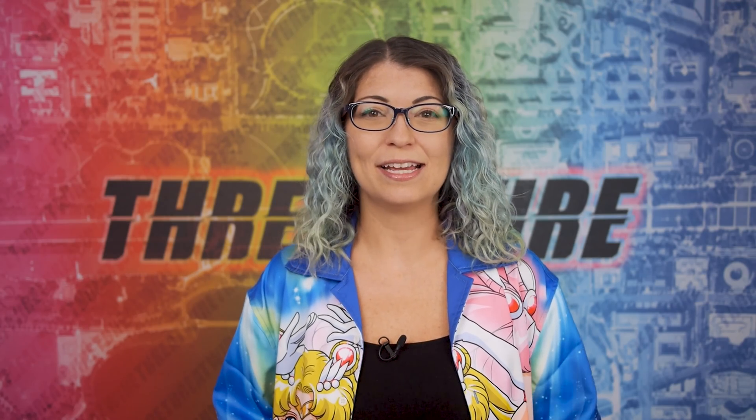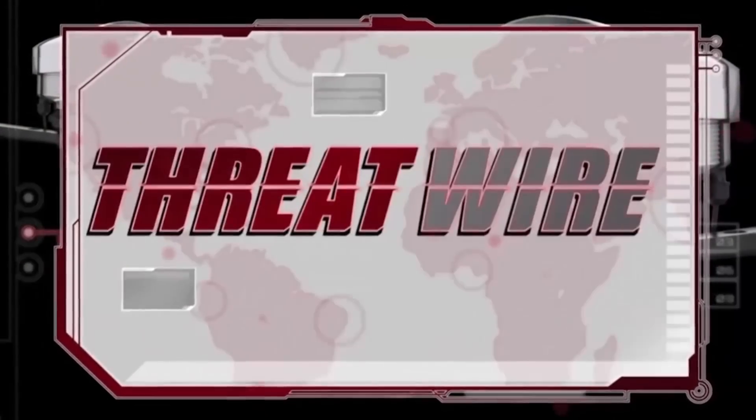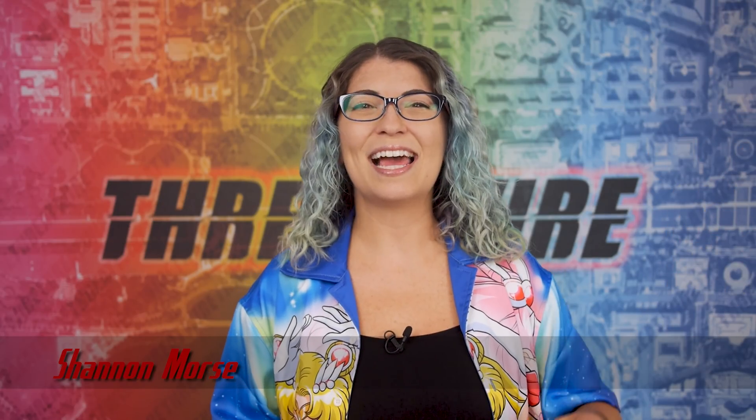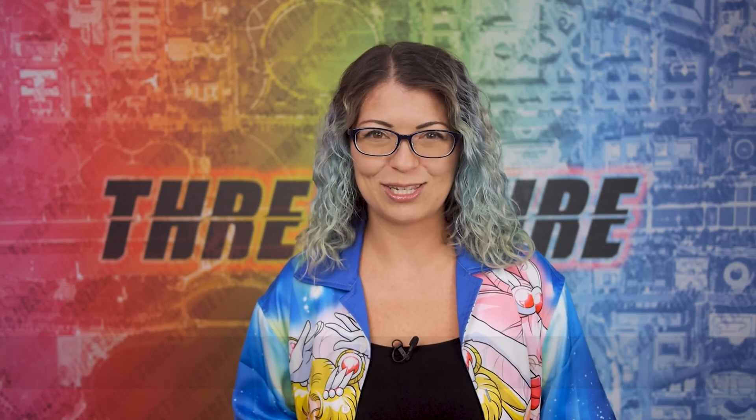Hacking air gap machines with SATA, GPS trackers are vulnerable to serious attacks, and ransomware in Rust. All that coming up now on Threatwire. I'm Shannon Morse and this is Threatwire for July 26, 2022. This is your summary of the threats to our security, privacy and internet freedom.